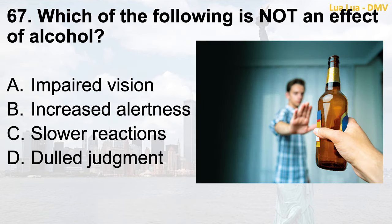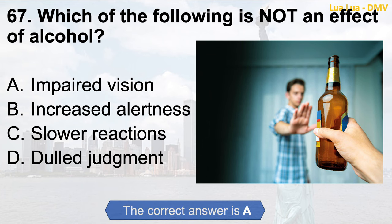Question 67. Which of the following is not an effect of alcohol? a. Impaired vision; b. Increased alertness; c. Slower reactions; d. Dulled judgment. The correct answer is b. Increased alertness.